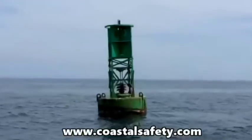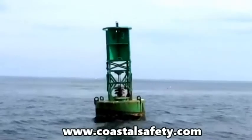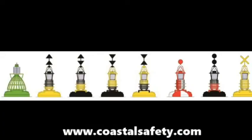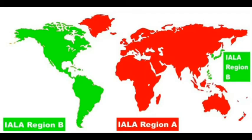In the old days there were a number of buoyage systems used in different parts of the world, and after a few notorious sinkings in the 70s it was decided to create a worldwide system of buoyage. Unfortunately, due to the large number of buoys already in existence, it was not possible to have all countries using the same colour buoys to mark the port and starboard side of channels, and so two flavours of one system came into being.